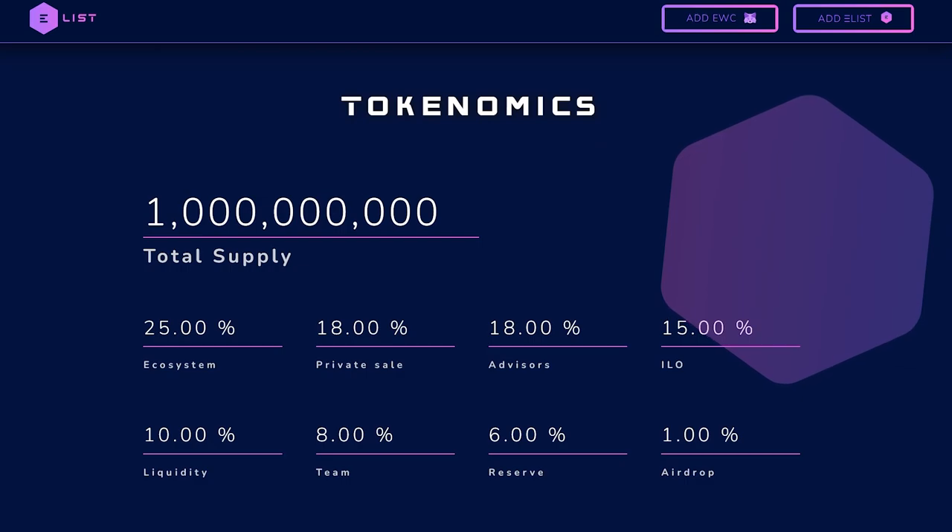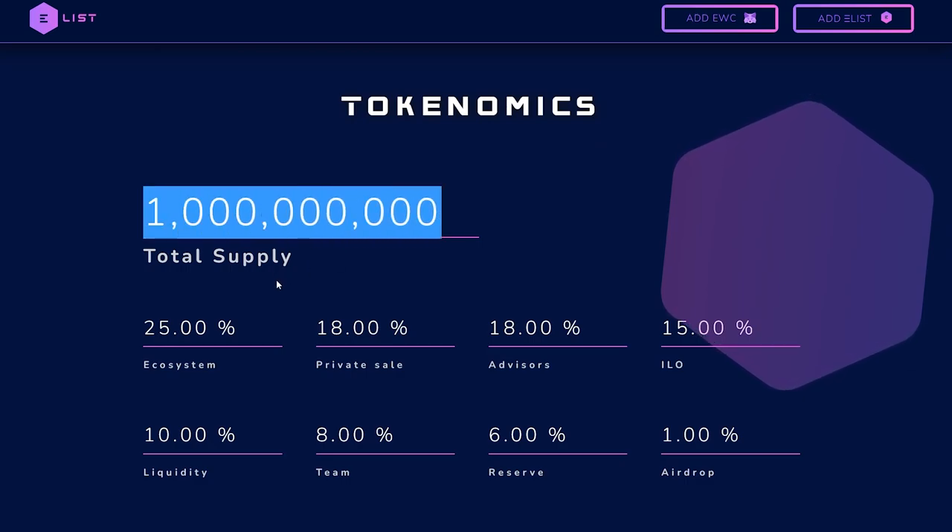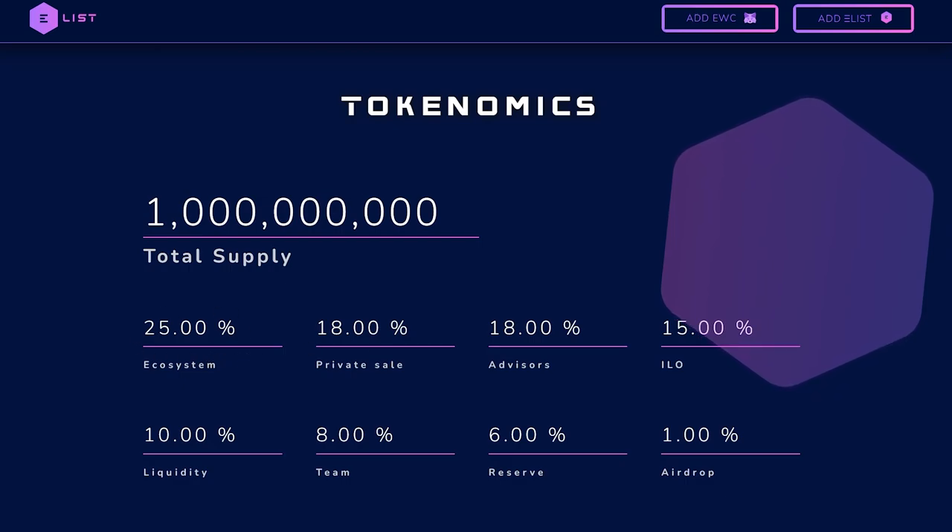Let's move on to numbers. The total supply of the token is 1 billion. The distribution is as follows: 25% goes to the development of the ecosystem, 18% allocated for private sale, 18% will go to advisors, 15% on ILO, 10% will be liquidity, 8% allocated to the team, 6% will fix the reserve and 1% will go to distribution.